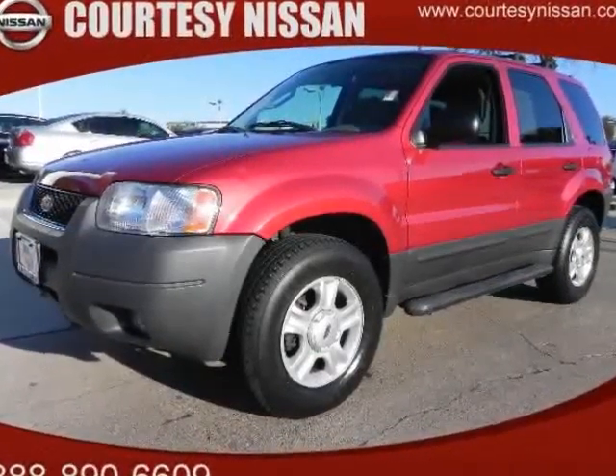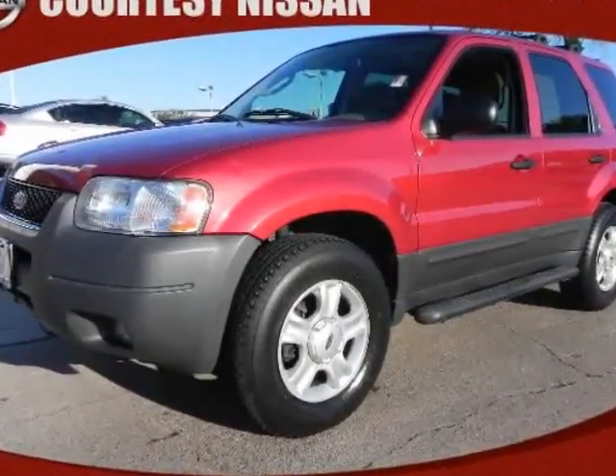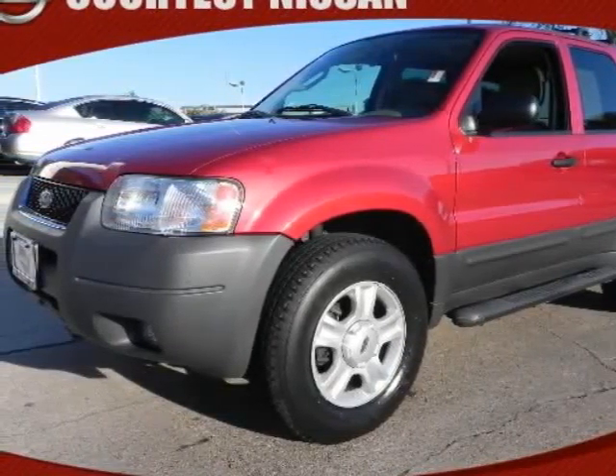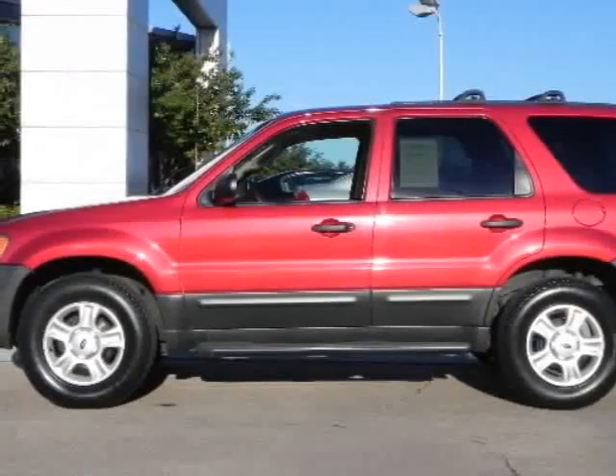Check out this 2004 Ford Escape. If you like the way this SUV looks in the pictures, wait until you see it in person. Super clean, inside and out.